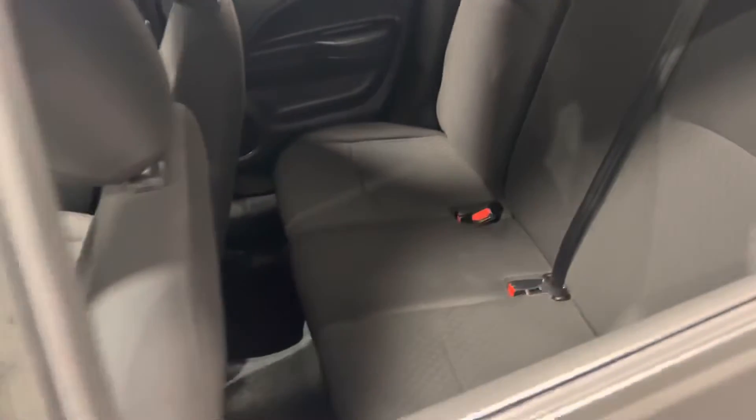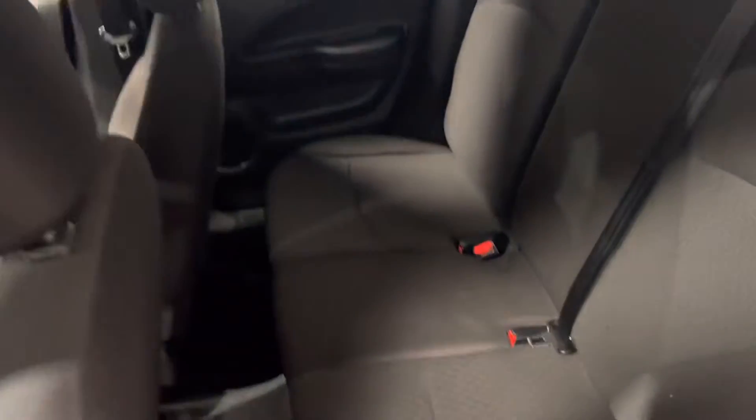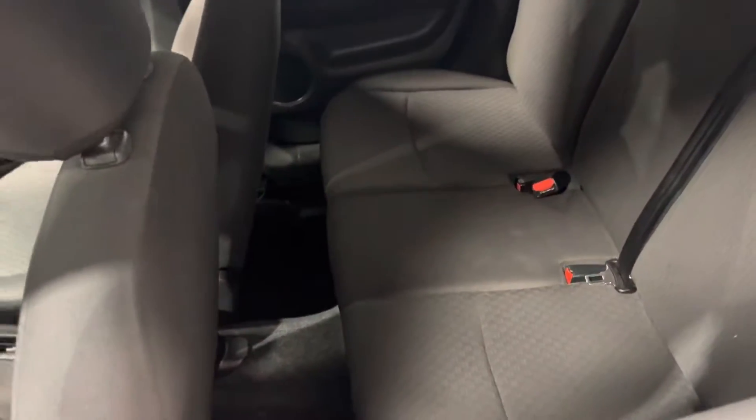As you open the door you'll notice right away that you've got your black premium fabric interior. One of the things that separates the Mirage from its competitors is that it does have third seating in the back, whereas the other small compact cars don't.